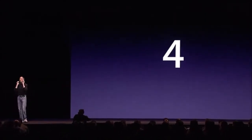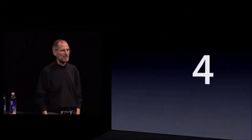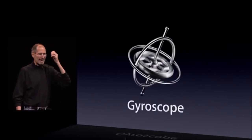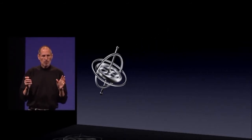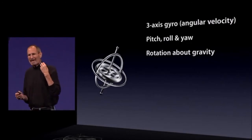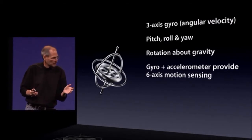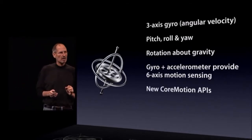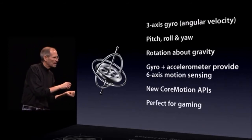Number four — we've got another really cool piece of hardware. Remember when we added the accelerometer, and how that opened up a whole new vista of gaming? Well, we're taking it even further with the iPhone 4, because we're adding a gyroscope. We're adding a three-axis gyro — pitch, roll, yaw, and also rotation around gravity. We've tied the gyro, the accelerometer, and even the compass together to provide six-axis motion sensing. We've got some new core motion APIs that give you extremely precise position information, and it's perfect for gaming — and one of the reasons it's perfect is because it's built into every iPhone 4, so you know it's there.